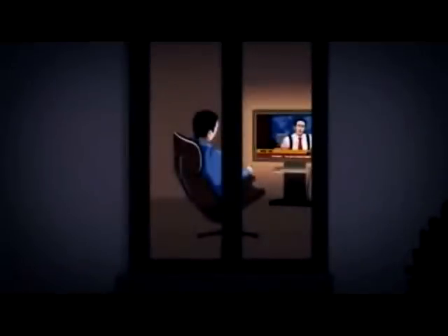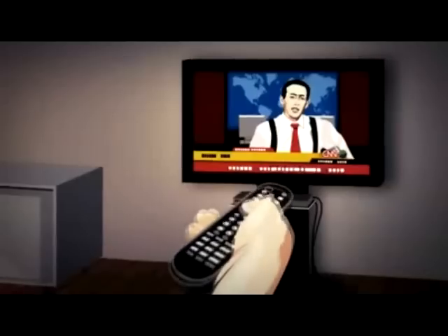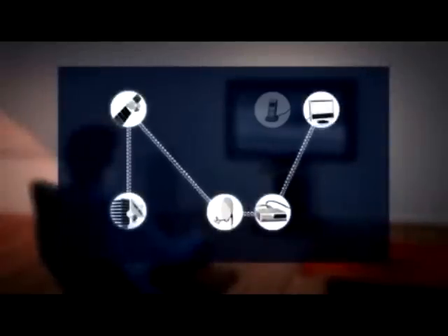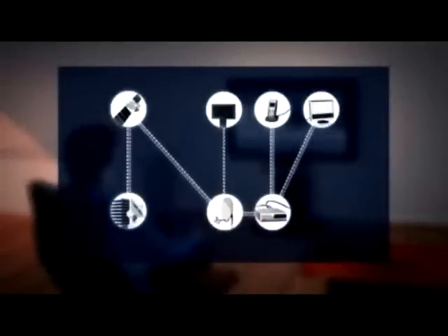Astra2Connect also gives you direct access to the unique Astra programming range. Hundreds of digital channels, including many in high-resolution HDTV format, are available at the click of a button. This integration of broadband Internet service, voice-over IP, and television from Astra2Connect is the most extensive TriplePlay offer on the European market today.